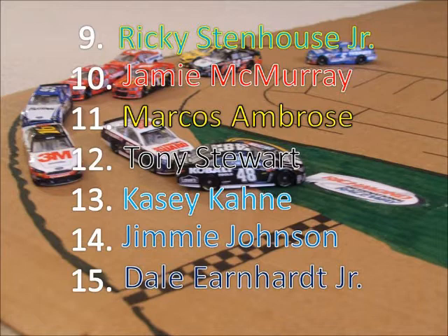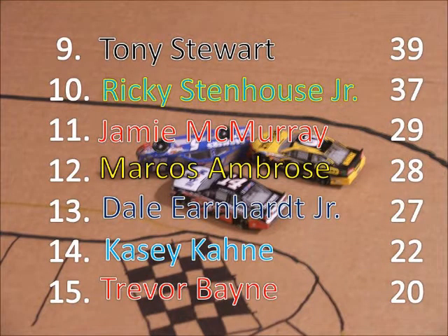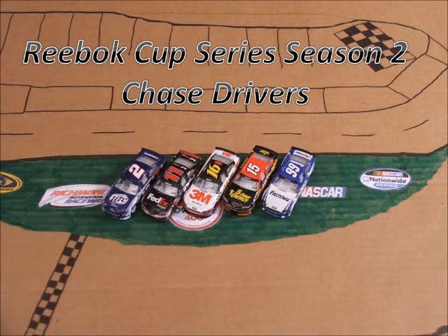Not a real good day for Hendrick — 3 drivers finishing at the bottom of the field. And the standings going into the chase: Brad Keselowski, Denny Hamlin, Greg Biffle, Clint Boyer, and Carl Edwards made the chase. Matt Kenseth missed the chase by just 2 points under Carl Edwards. Kyle Busch missed it by 4. Stewart was in the chase until he got wrecked here. Marcus Ambrose — Watkins Glen really hurt, and he lost 10 spots in the chase. So here are your Reebok Cup Series Season 2 chase drivers: Brad Keselowski, Denny Hamlin, Greg Biffle, Clint Boyer, and Carl Edwards.